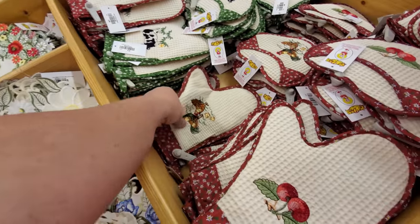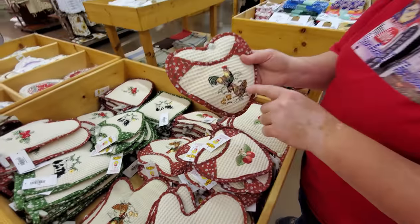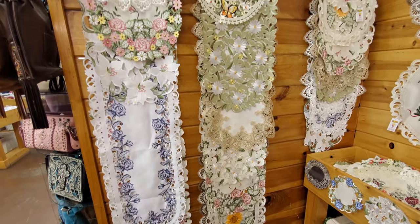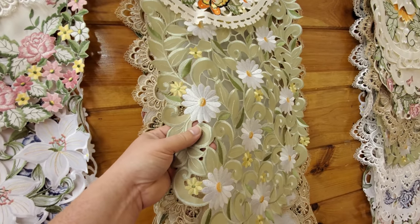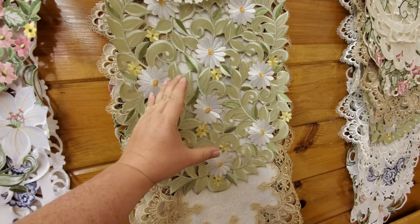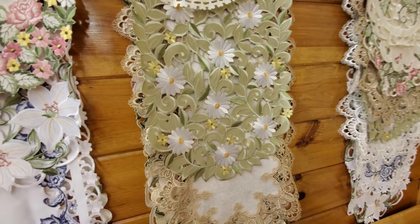They also have oven mitts — look, they've got roosters! Isn't that cool? This would make a good gift idea; you could put a recipe card in there. They've got full-length runners, and this is interesting because I actually have this one at our house — it's a smaller one where I put my lamp on top of it to decorate. If you want that Smoky Mountain flair at your own home, this is definitely the place to come.